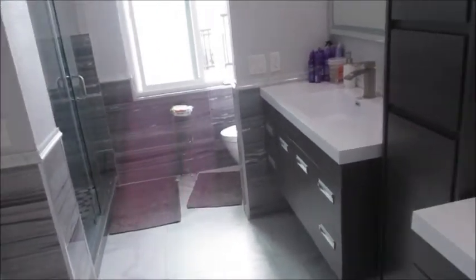Lots of room. And off the master bedroom is another bathroom. It's beautiful.